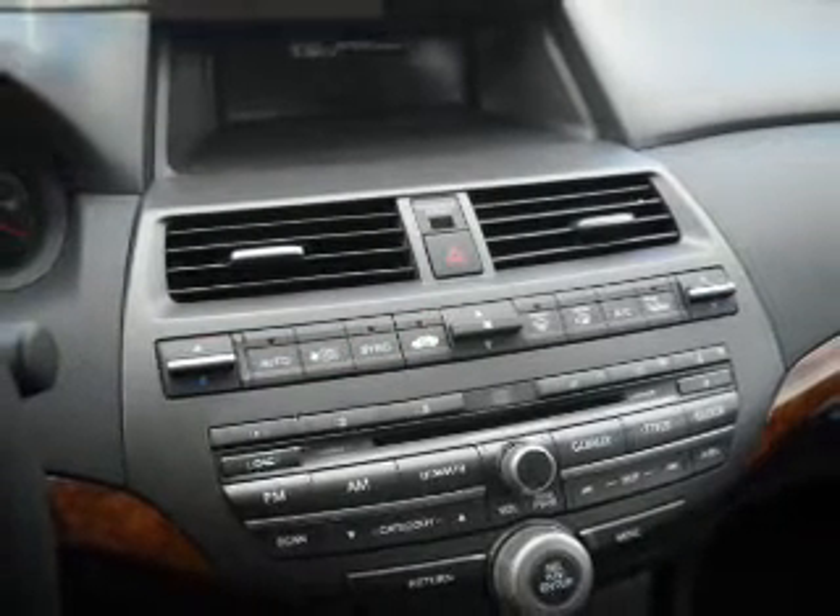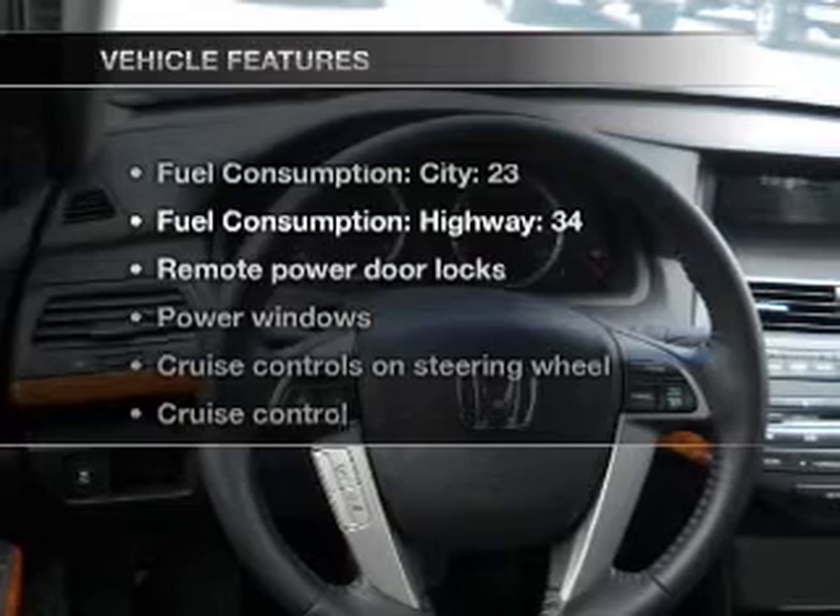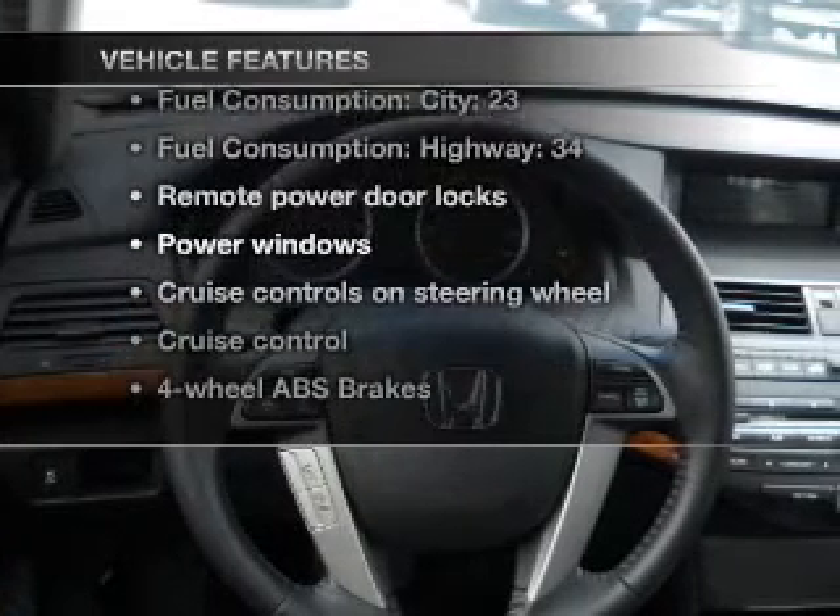Heated seats comfort you on cold winter days. There's nothing like a sunroof on a nice day. And memory settings make for a more comfortable ride. Plus, enjoy these notable features that are included in this vehicle.